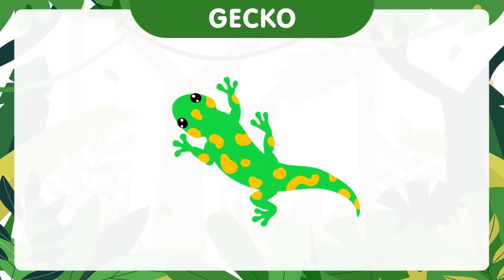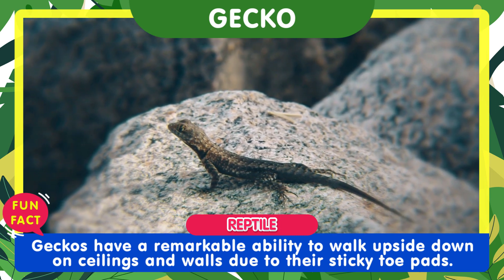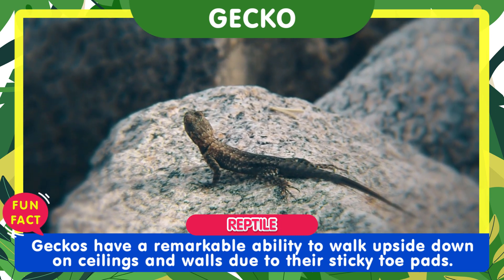Now, let's see the gecko. Geckos have a remarkable ability to walk upside down on ceilings and walls due to their sticky toe pads.